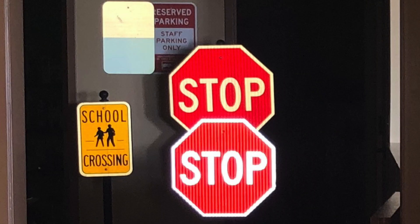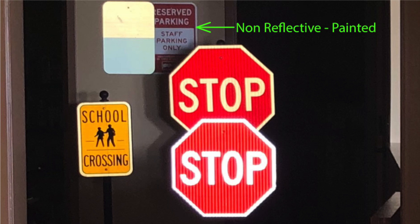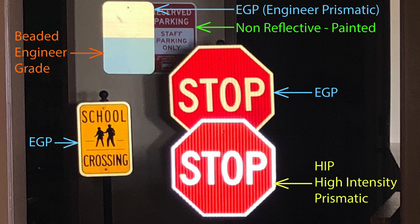And finally, a word on reflectivity. Many states are starting to require a minimum of high intensity for all roadway signs. Here is a photo I snapped in our break room showing three types of sign — the flash hitting the reflective material helps give an idea of how each will reflect light. Starting with the non-reflective sign in green, then you step up to minimum reflectivity which is beaded engineer grade labeled in orange, then engineer grade prismatic which is our go-to for parking signs, and in yellow you'll see the brightest one we commonly sell: high intensity.